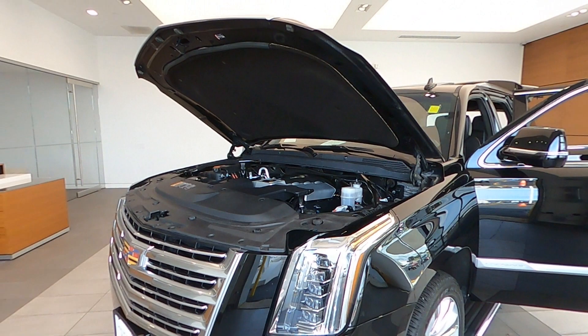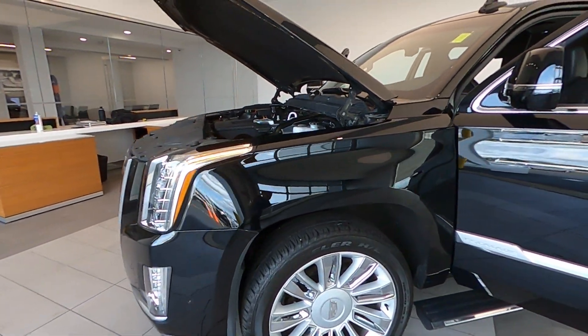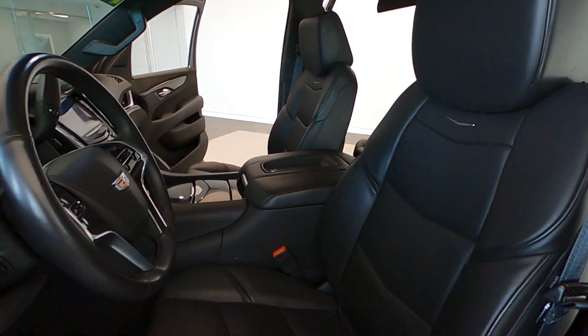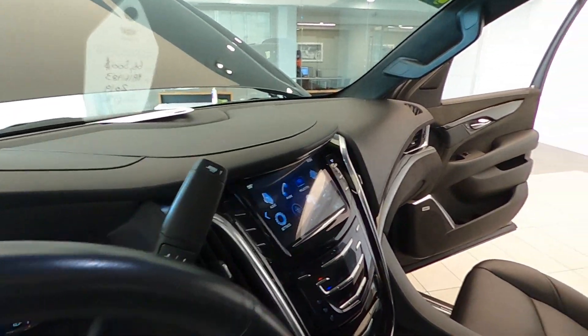It also has a magnetic ride control suspension system, as well as power auto-deployable full-length running boards, a power glass sunroof, multifunction steering wheel, and leather third-row seating with power folding flat individual bucket seats.